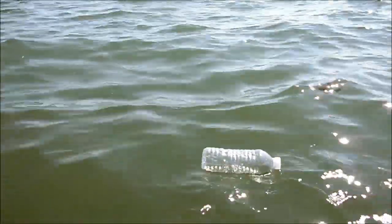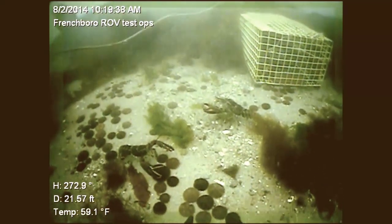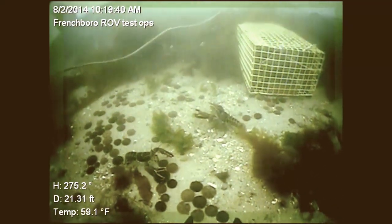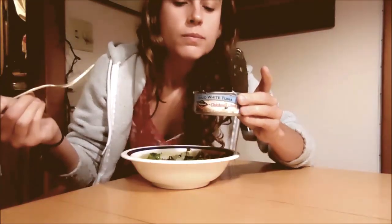It photo degrades into thousands of tiny pieces of plastic. Marine life mistake this for food and they eat it — and then we eat them. We eat our own plastic.